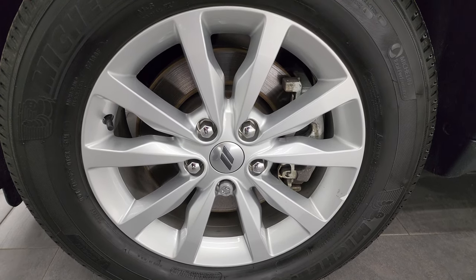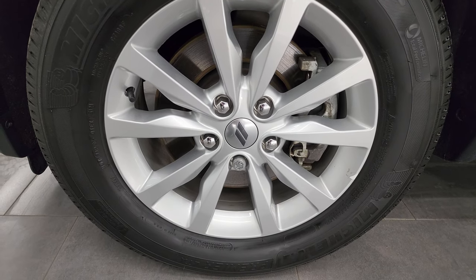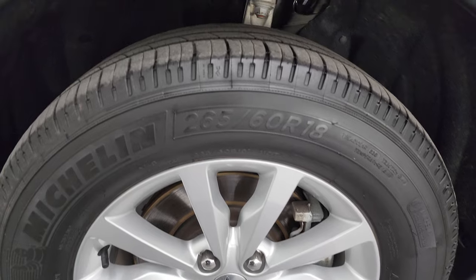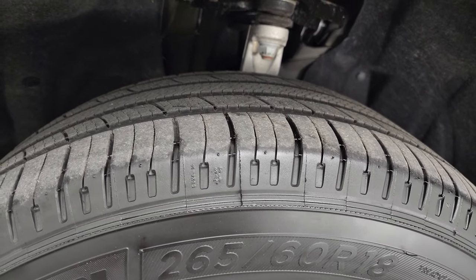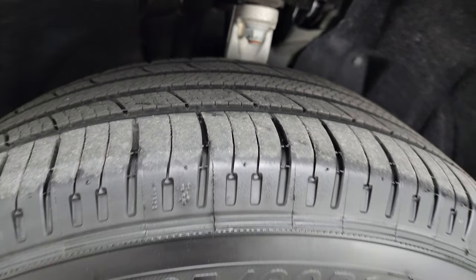This one comes with the 18-inch painted alloy wheels. They are in fantastic condition. It has Michelin 265-60R18 tires — these are Premier LTX tires — and I would say they have right around 50-60% of the tread left on them.